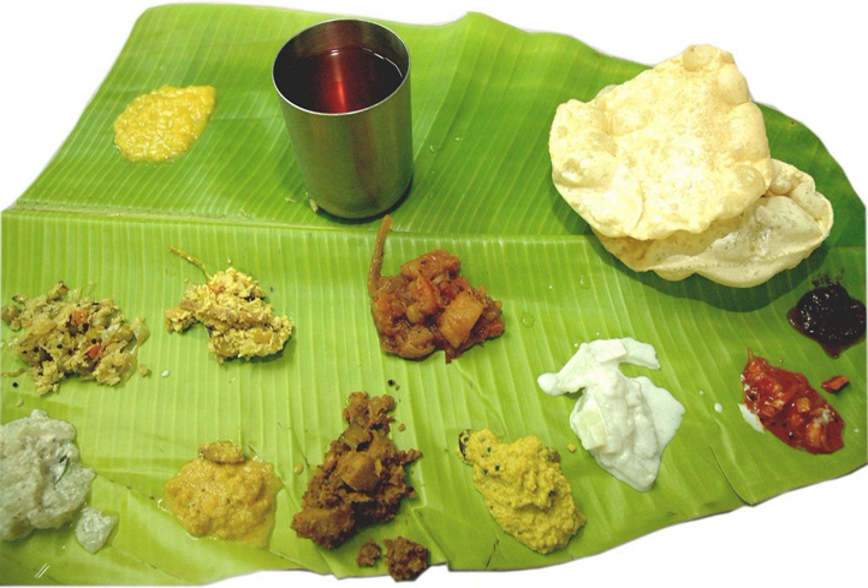Chutney is also made out of coriander and curry leaves. This is normally consumed as a Modati muda item. Buttermilk mixed with the tender Dabakaya leaves is supposed to quench extreme thirst during the hot summer months.